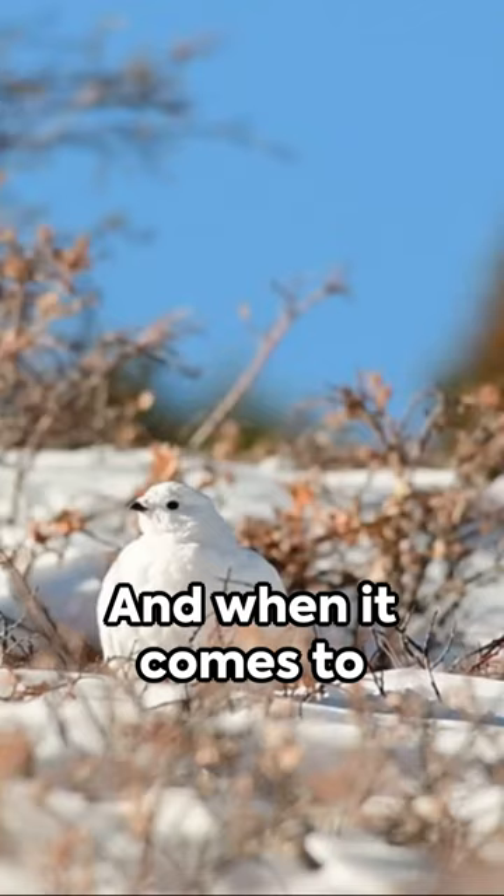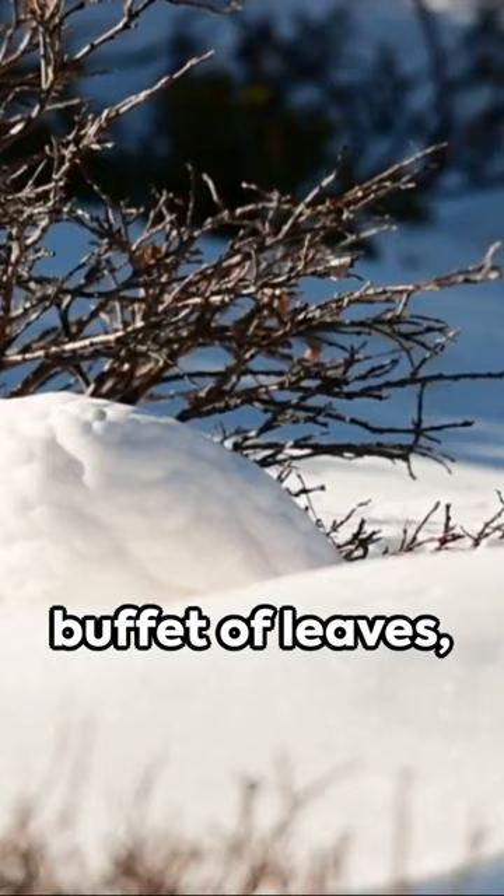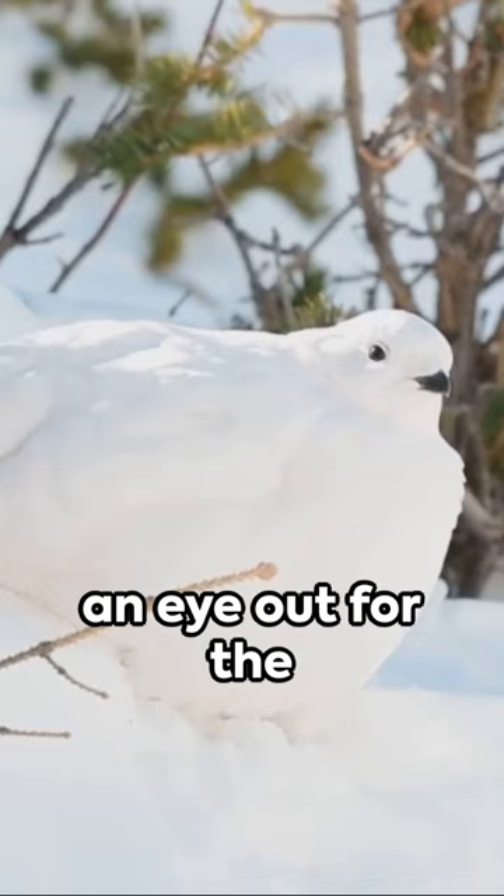And when it comes to their diet, these birds are all about variety. They feast on a buffet of leaves, buds, seeds, and insects. So next time you're out in the wild, keep an eye out for the white-tailed ptarmigan. You never know, you might just spot one hiding in plain sight.